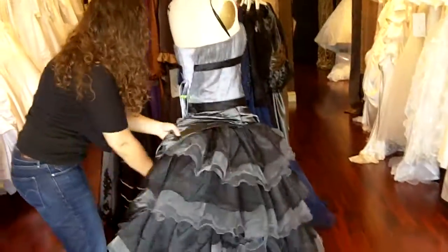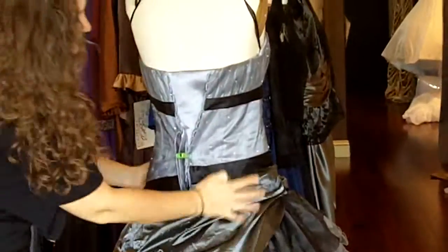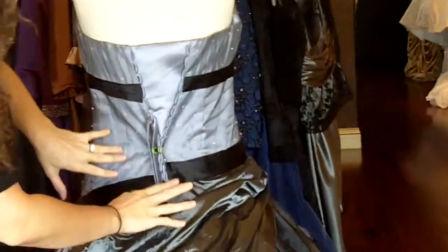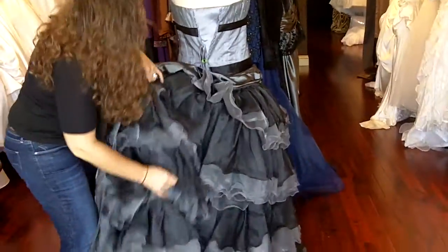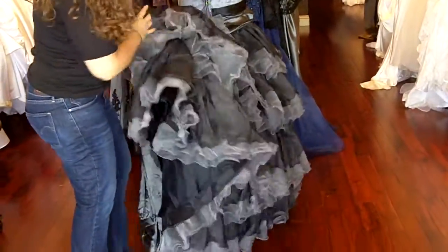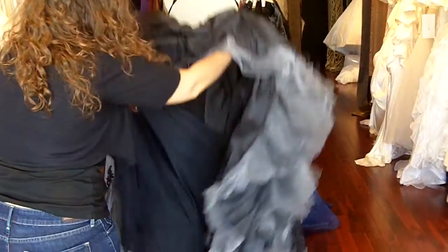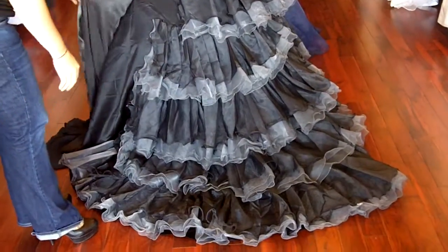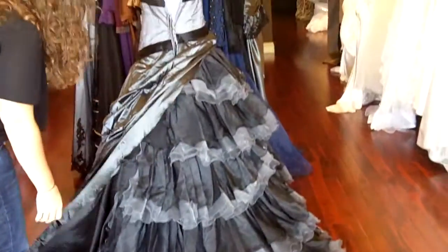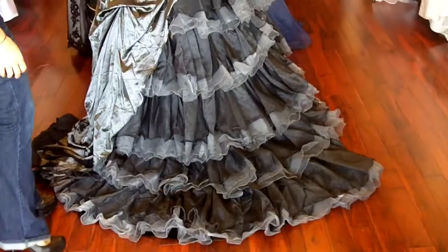Now the back of this dress is a corset back, but is available in a zipper back. The back also does have the organza, the black bands, the Charmeuse, and all of the really pretty layers. I'm going to go ahead and flare out the train so you can see what it looks like — it's really pretty. It's a lot of really gorgeous layers of the organza, and this is the Charmeuse that flows really pretty over the organza.